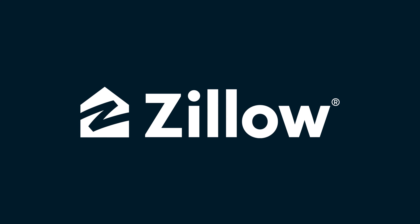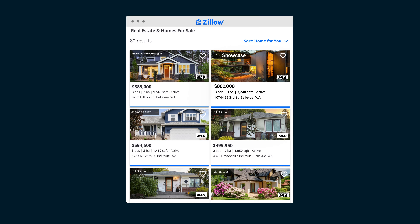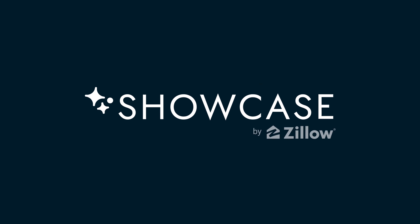What if I told you there's a Zillow product that can help sell your home faster and for more money? Introducing Showcase Listings.